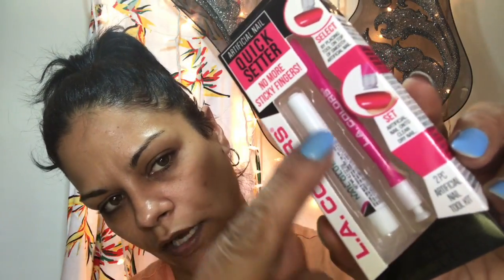Next, from LA Colors, it's a quick setter — no more sticky fingers. It's a tool that grabs the nail and allows you to put glue on it and stick it to your fingers without fumbling and getting glue all over. I can do a short video showing you guys if it works and whether it's worth picking up.